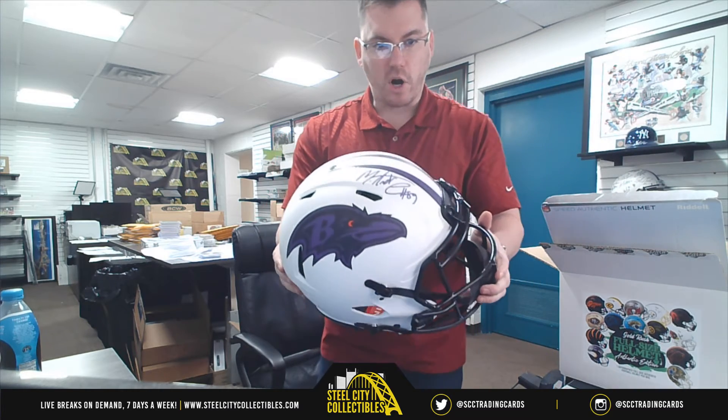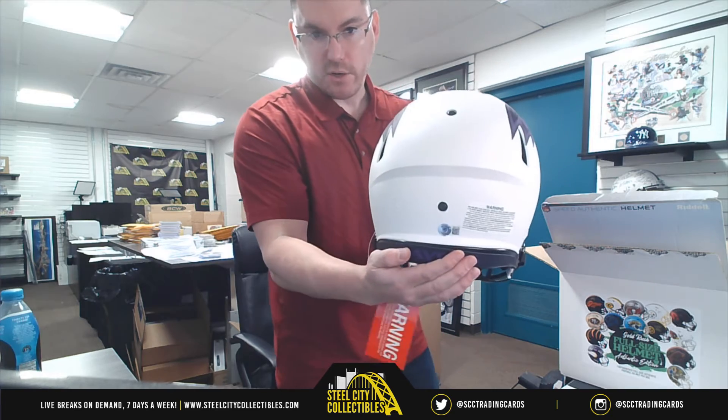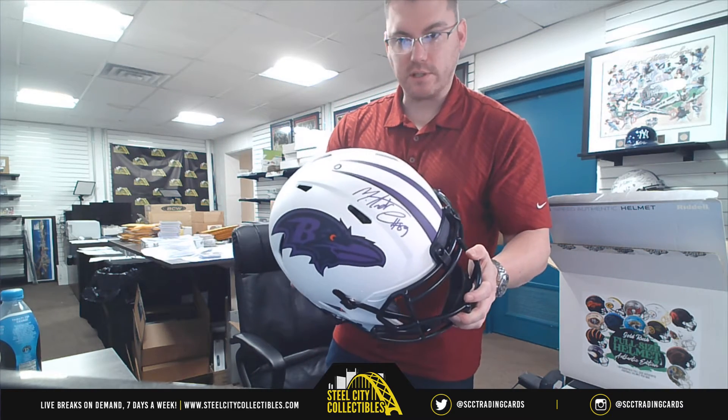We got another nice one — it's Mark Andrews, tight end, Baltimore Ravens. It's got the Beckett COA hologram, so Mark Andrews, one of the top tight ends in the league.